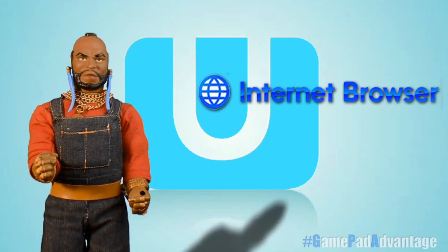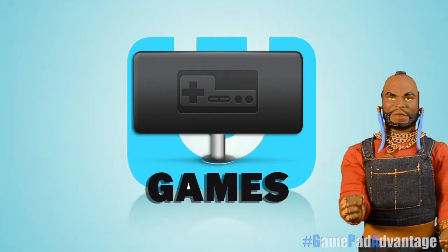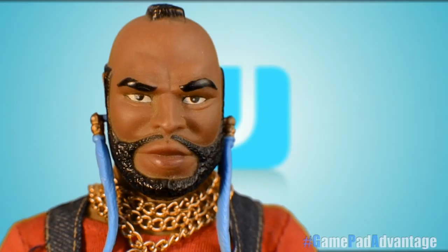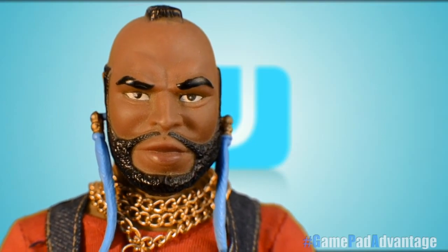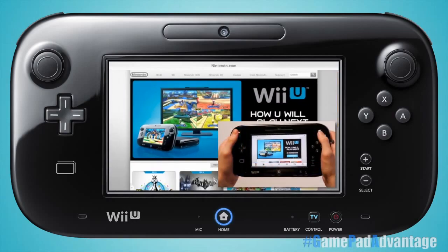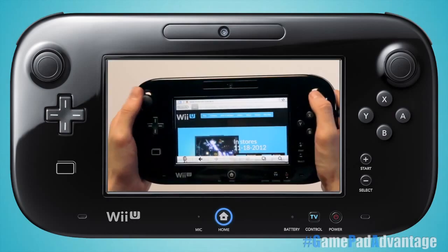Wii U's operating system is smooth, fast, and intuitive allowing for seamless transitions from games, apps, and the super fast excellent internet browser — the best browser a game console has seen thus far. If I'm near my Wii U, I often choose to use its internet browser over using my laptop. Just another feature advantage over competing consoles.